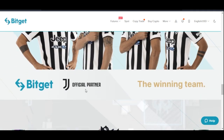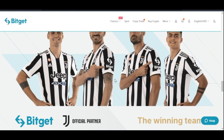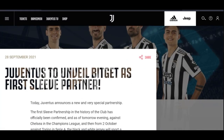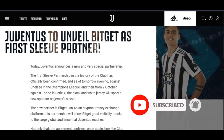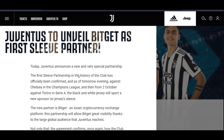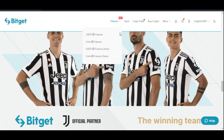Another thing to note is that if you scroll down, you can see the official partners of the BitGET platform. One of the biggest partners is Juventus. Juventus is one of the official partners of BitGET — Juventus announced a new and very special partnership, confirmed as the first sleeve partnership in the history of the club, which is in this case BitGET. There is a whole lot you can actually achieve with the BitGET platform aside from copy trading, and I will make subsequent videos on some of these features and what to expect.